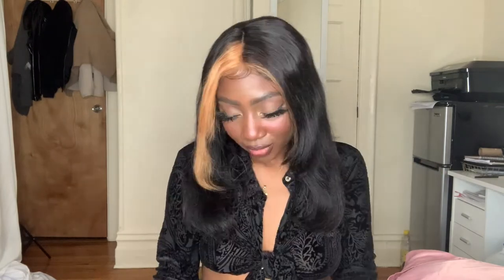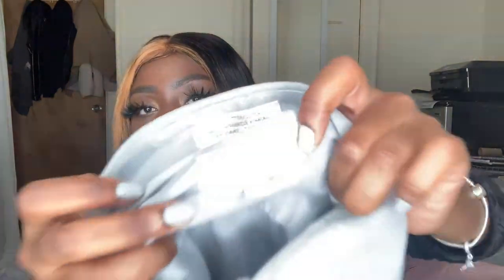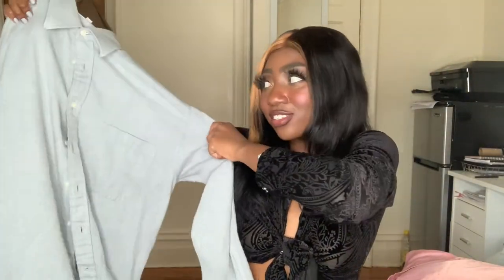I got this bag that I'm going to show you later and I plan on styling it with those two items. I'm going to post it on my eBay so if you want to shop for it you can. It's like an Italian or French size — I'm not sure — but yeah, this Dior button-down is really cute and I'm really excited to style the outfit.